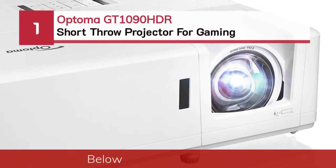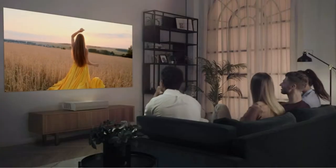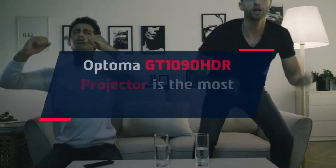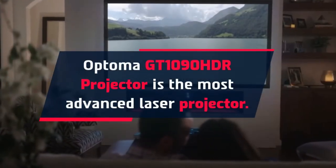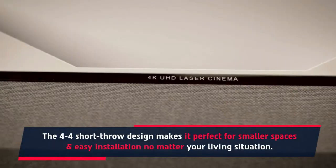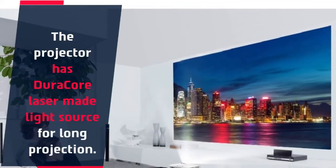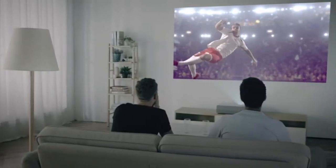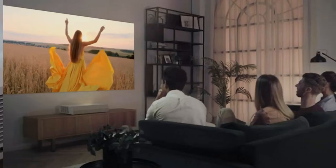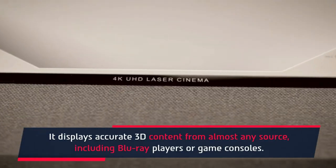Number 1: Optoma GT1090 HDR short throw projector for gaming. The Optoma GT1090 HDR is the most advanced laser projector. The short throw design makes it perfect for smaller spaces and easy installation no matter your living situation. It has a Duracore laser light source for long projection life, 1080p resolution, and a 300,000:1 contrast ratio. It displays accurate 3D content from almost any source, including Blu-ray players or game consoles.